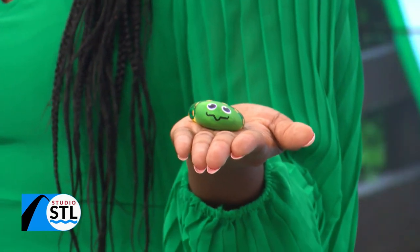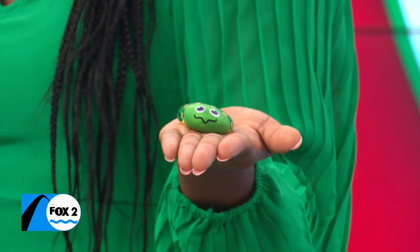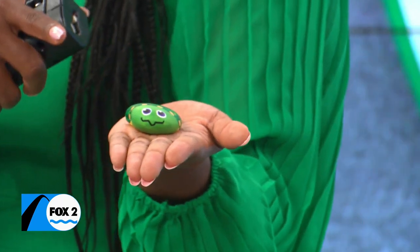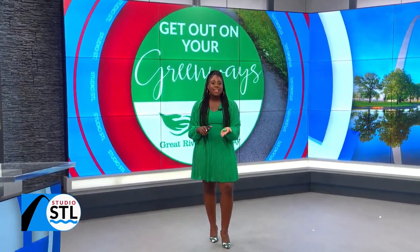A fun treasure hunt is happening on all of the Great Rivers Greenways all across the city, in partnership with the City Museum. Your job is to get out and find one of these little turtles. This segment has been sponsored by Great Rivers Greenway — here's how this little turtle could lead to an amazing prize. Take a look.